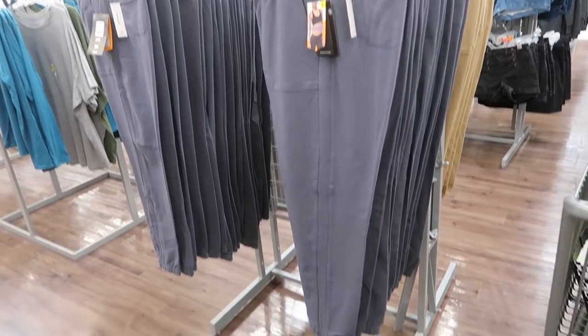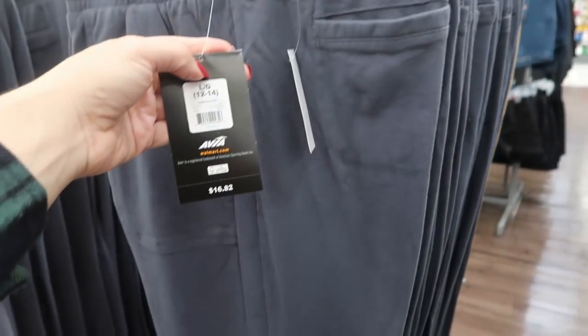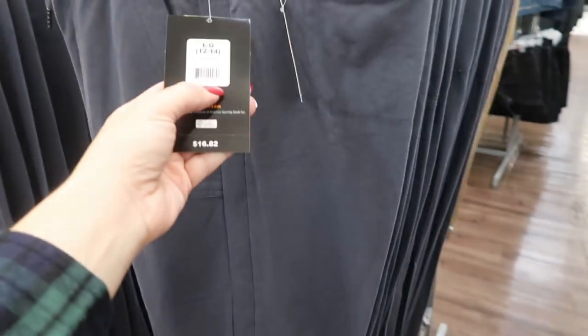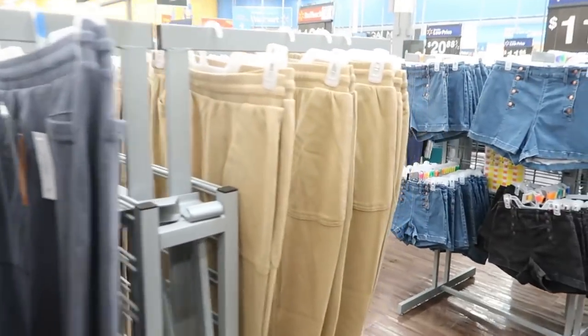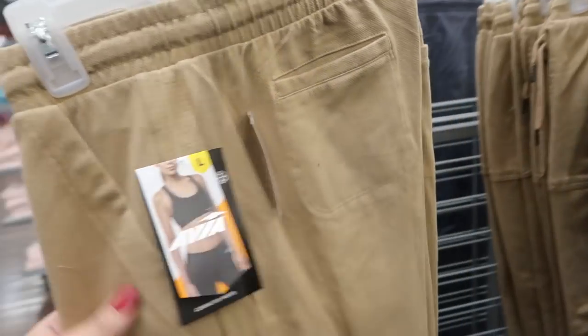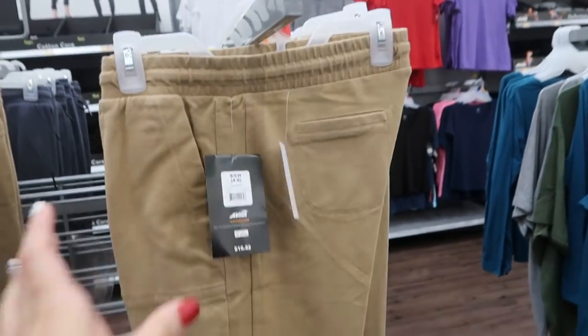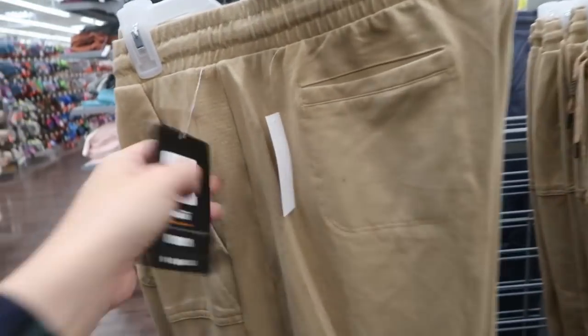Ava also has some new joggers — they have that elastic ankle, pork chop pockets, and a pocket on the back. They're $16.82. They have that blue-gray color and I'm also seeing it in khaki. These feel more like comfortable casual wear but will give you a more dressed-up look — you can pair them with a white tee and sandals or flip flops. I don't think I would wear these to work out in, but they're really cute and comfortable.